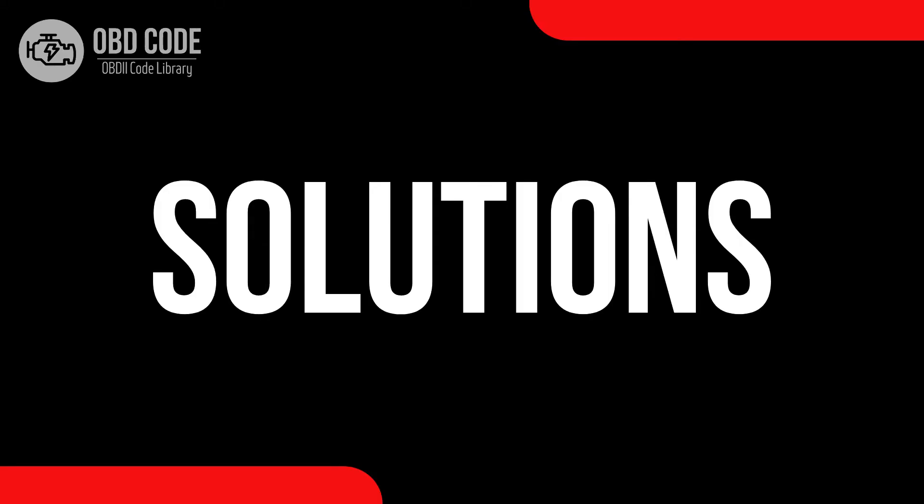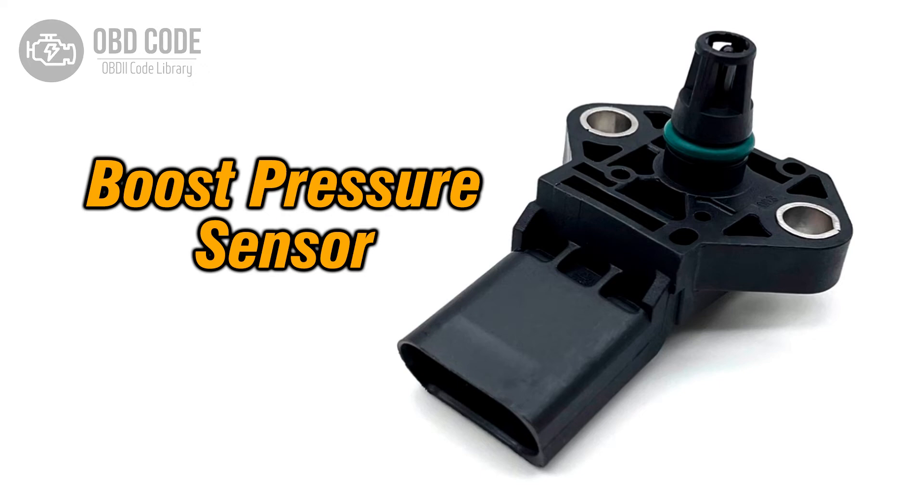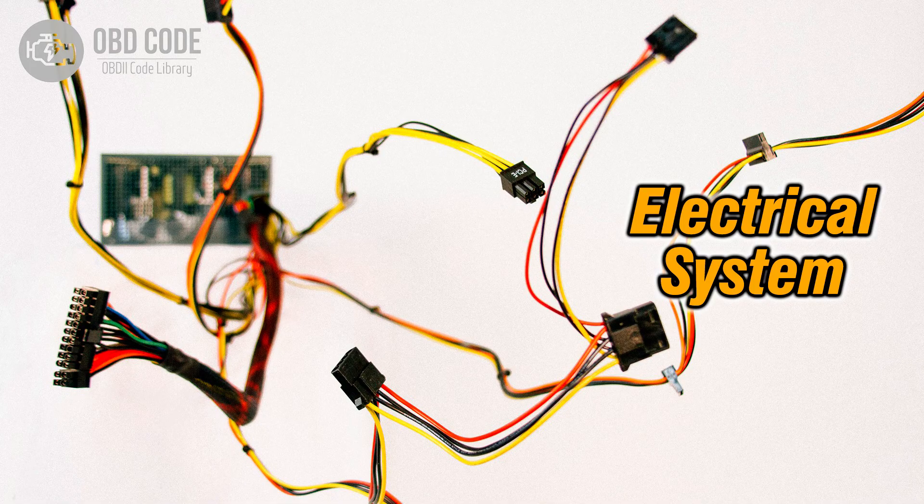Code solutions P0237: 1. Inspect and, if necessary, replace the boost pressure sensor. 2. Check for any wiring or connector issues in the boost pressure sensor circuit and repair as needed.